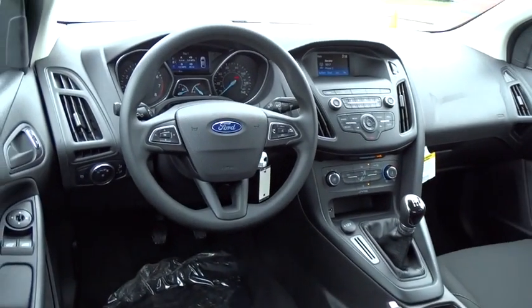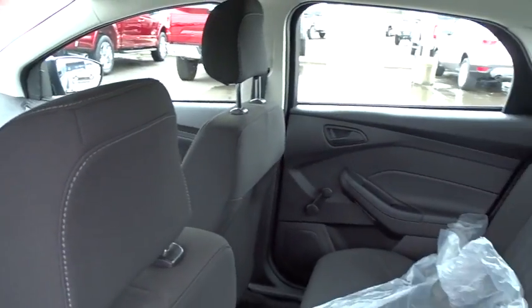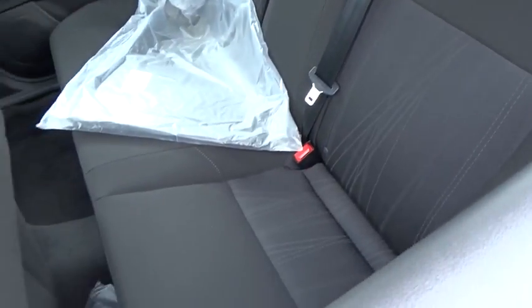Remote keyless entry. Driver vanity mirror. Front bucket seats. Tilt steering wheel. Passenger vanity mirror. Low tire pressure warning. Four-piece floor mat set. Radio data system.